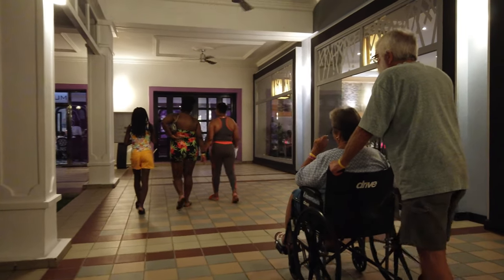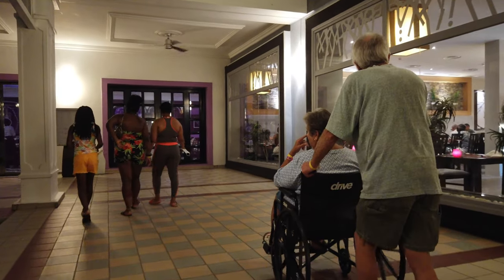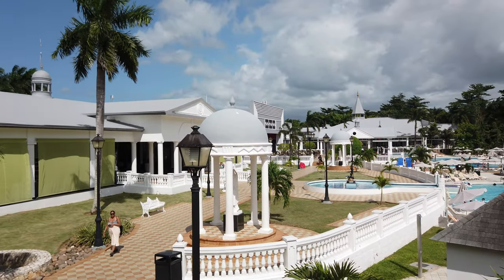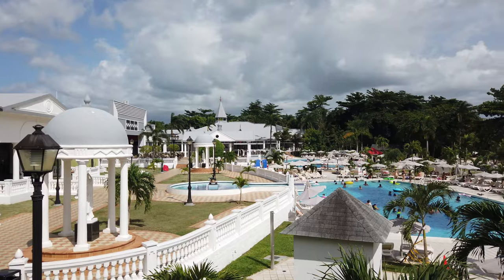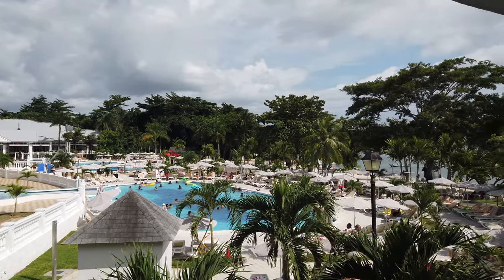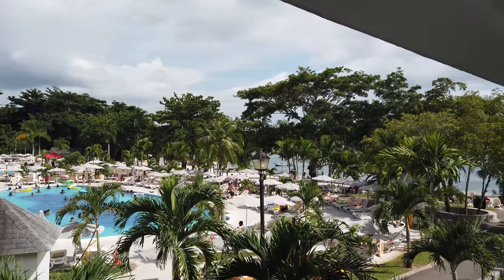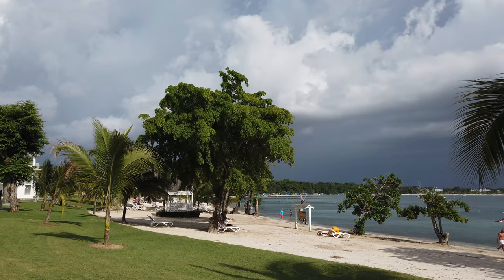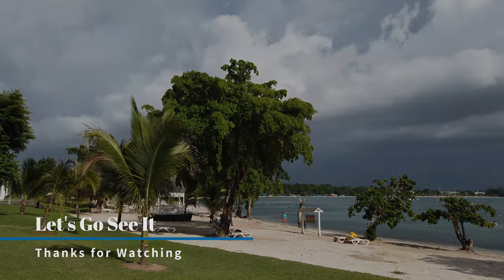I've been to many resorts, not just in the Caribbean but all over the world. The question is: is this resort worth your time and money? And the answer is a resounding yes. I loved the food, I loved how clean it was, I loved how everything was well thought out. The entertainment and internet could be better, but outside of that we had a great time. I absolutely had a ball, my whole family loved it, and we would absolutely come back.